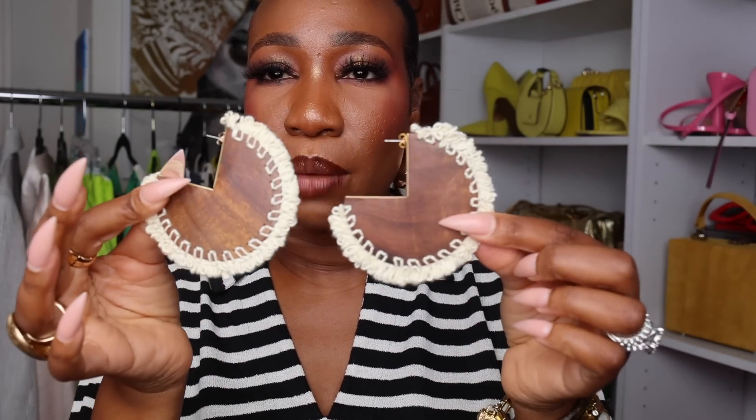Another earring — these are from Zara. It's a braid detail with threading going through it. Absolutely love. This is giving me vacation vibes.